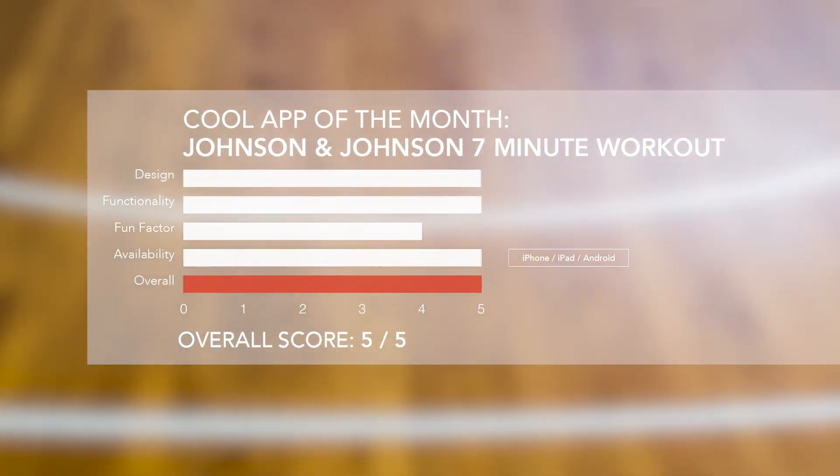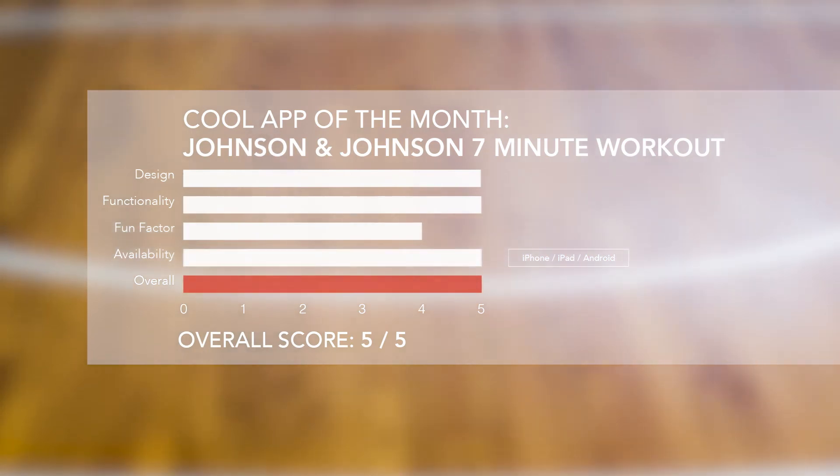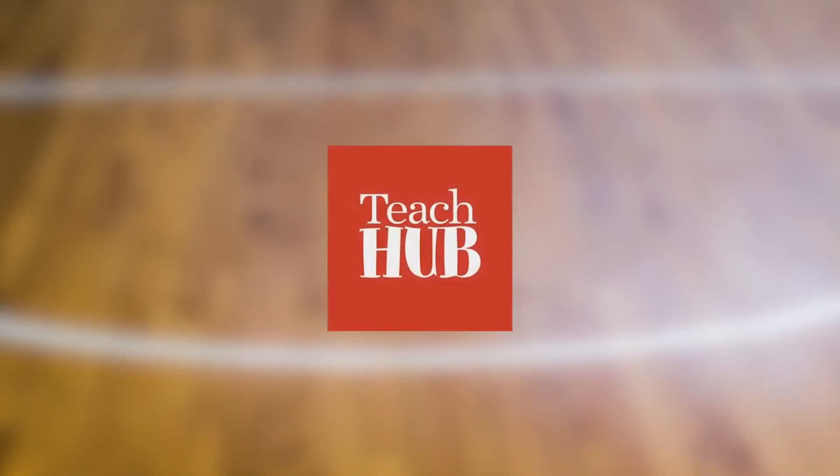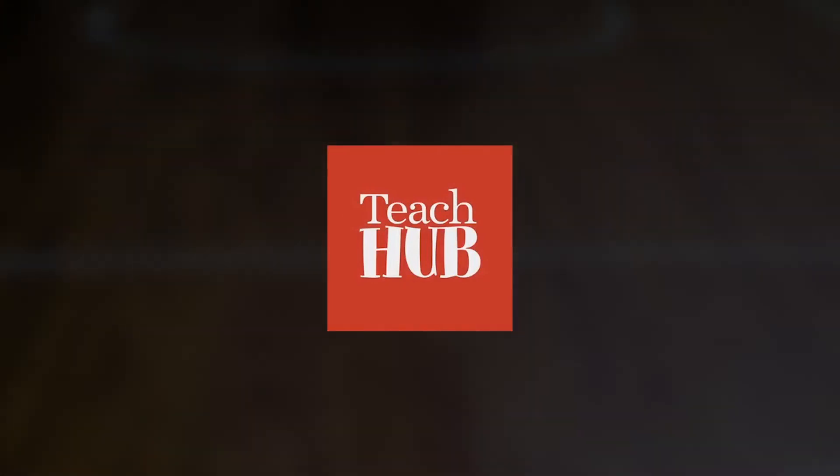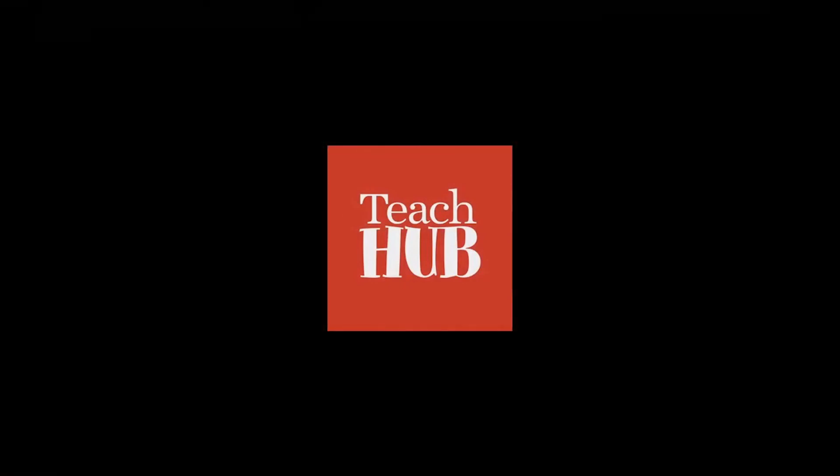Truth be told, there will always be an excuse to get us to avoid working out. But seeing as January is family fitness and staying healthy month, this seven-minute app is downright perfect to catch us during our window of motivation after making our New Year's resolutions.